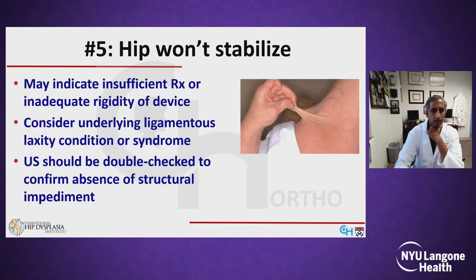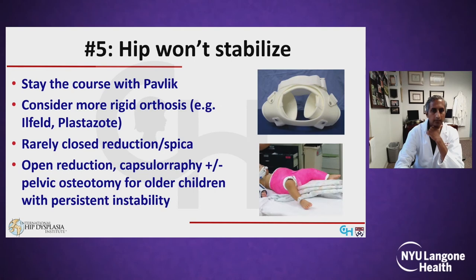Reason number five by which the Pavlik may fail is if the hip won't stabilize even if it's reduced. This may indicate insufficient length of treatment or inadequate rigidity of the device. If you've been treating for a while and things remain unstable, consider an underlying ligamentous laxity condition or syndrome, and confirm you have a deep concentric reduction by double-checking the ultrasound to rule out a structural impediment. If the reduction is good and the hip just won't stabilize, you can consider a more rigid orthosis like an Ilfeld or a plastazote abduction brace.